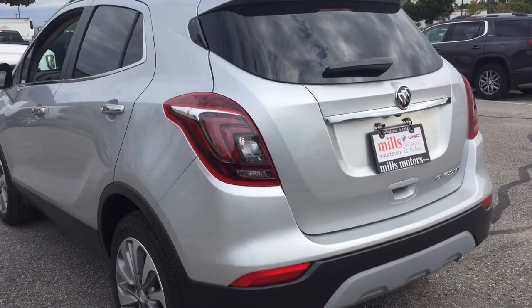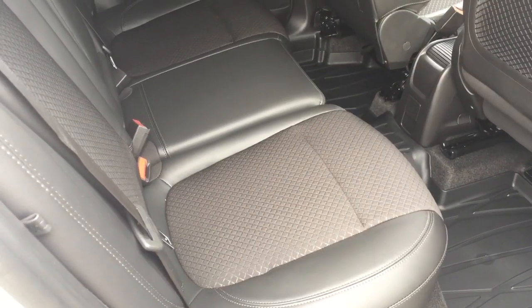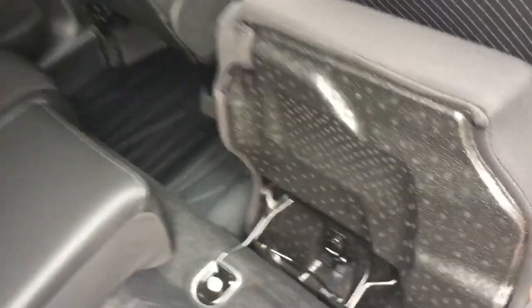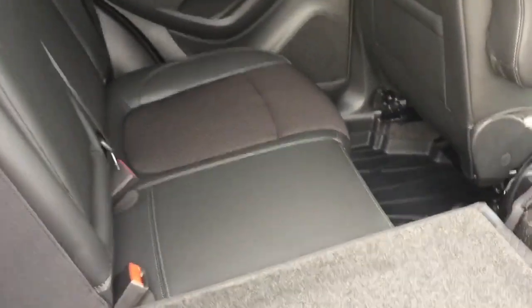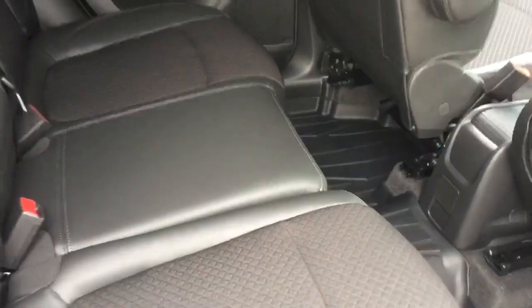To operate the flip-and-fold seating, simply reach in, grab this tab, flip and fold — it's just that easy. Both sides of the 60/40 split operate exactly the same way, and to put it back, just one hand the entire time. You also have the fold-down armrest with cup holders in the rear.